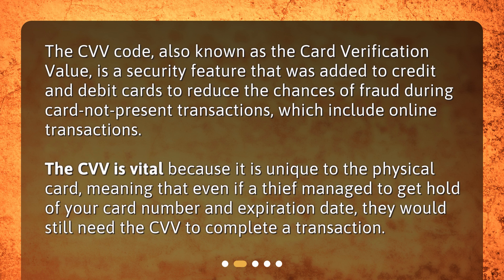The CVV is vital because it is unique to the physical card, meaning that even if a thief managed to get hold of your card number and expiration date, they would still need the CVV to complete a transaction.